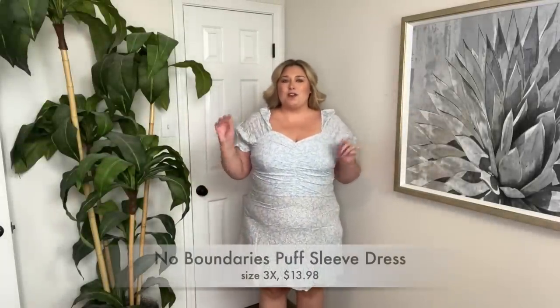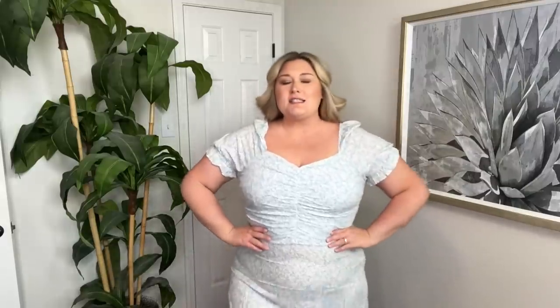Let's do this little summer sundress first. I went out on a limb and ordered No Boundaries brand, which is Juniors Plus, in a size 3X. I loved the print and the style — you've got ruching here and this puff sleeve, which I think is so cute, but it's a lot more fitted than I thought. If you're into fitted things, definitely give this one a go. I love the length and the little ruffle at the bottom, and I like this sweetheart neckline at the top. It does zip up the side but I was able to just pull it over my head.